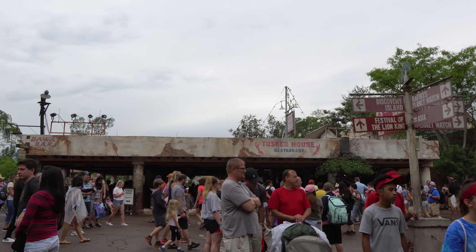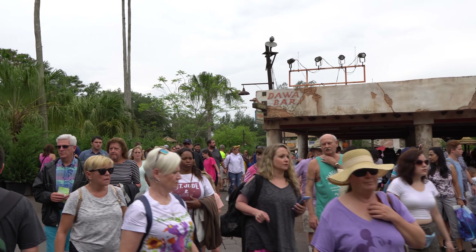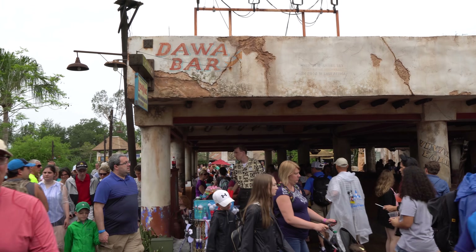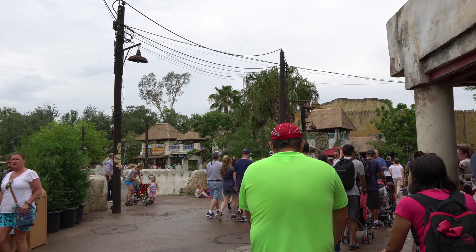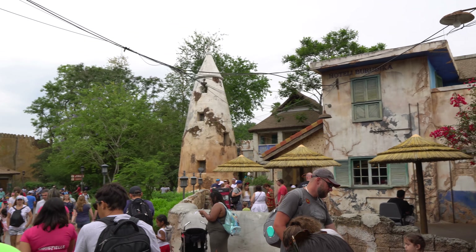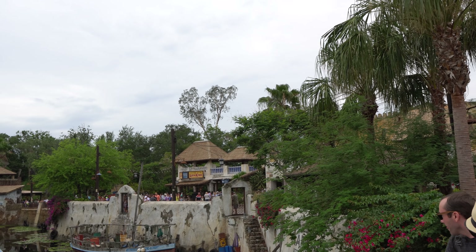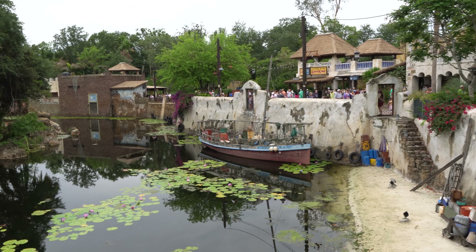From here we'll head across the pathway over towards the Festival of the Lion King building. It was very crowded in this area — it looks like maybe the show just got out. Now we're heading back towards Festival of the Lion King. There's the side of the Tusker House — again, just so much detail. Before we go too far, let's take a look at this waterway area. This is what we were looking at from the bridge earlier, but it's a little bit closer view.